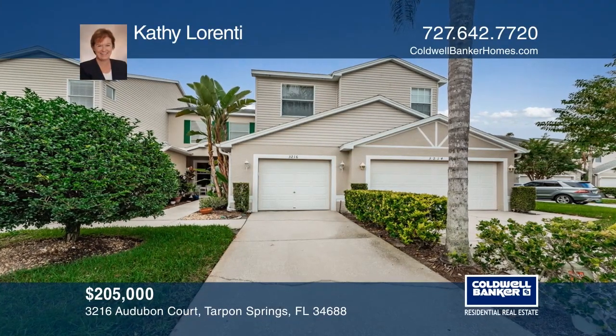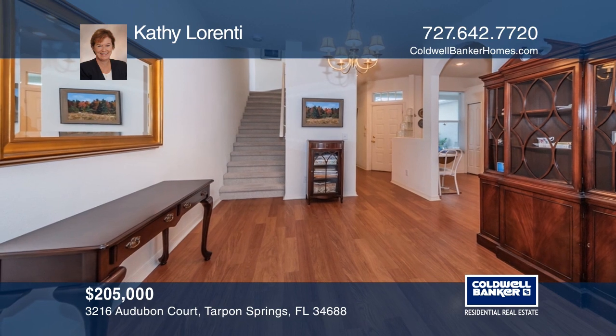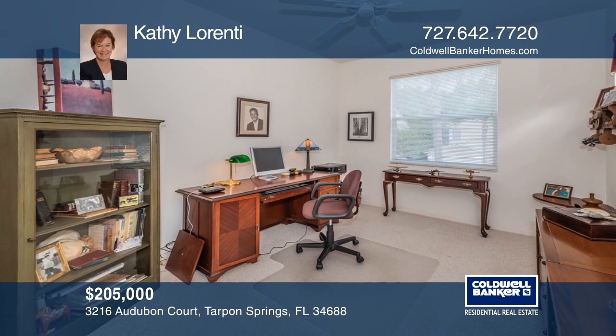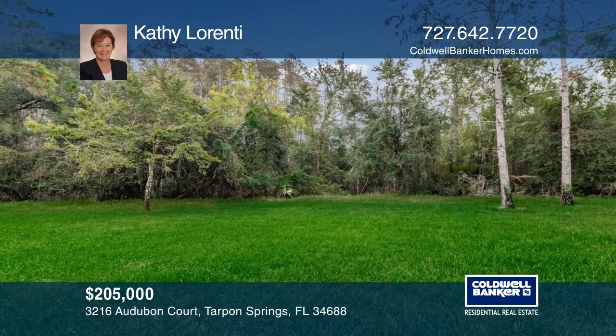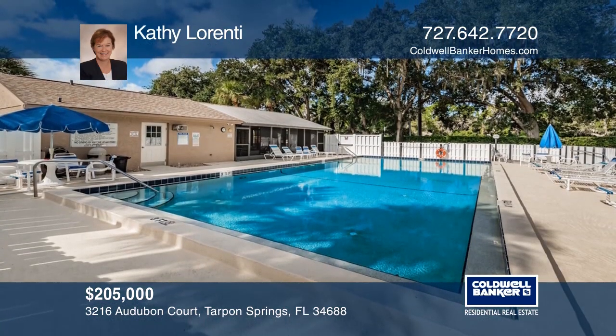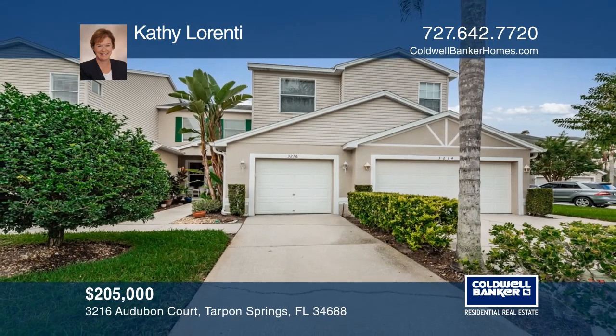Nestled on a quiet cul-de-sac sits this three-bedroom, two-and-a-half-bathroom townhome. The master bedroom is ideally located on the first floor and the kitchen is light and bright. The second floor features two bedrooms and a bonus room. There's a patio, laundry room, and a garage. Enjoy a community pool and easy access to schools, shopping, parks, and beaches. Don't miss out on this unique opportunity — call Kathy Laurenti.